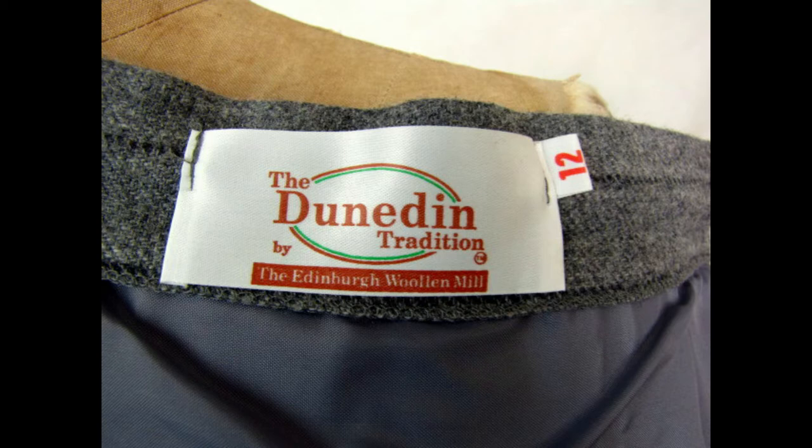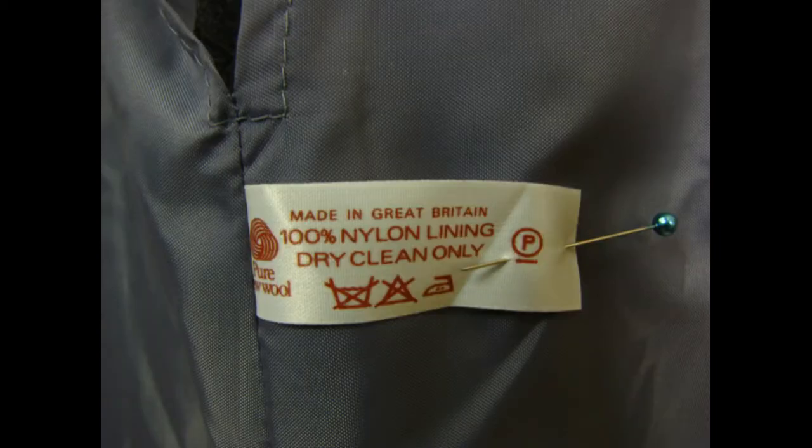The wool skirt had actually sold once before. I relisted it in September 2018 after it was returned — the buyer said it was too tight around the waist by about an inch. I explained it was probably sized smaller being vintage, asked her to return it, and refunded her money. I don't mind taking returns. The buyer paid return postage, and now it sold again for $32 and went to Chile.